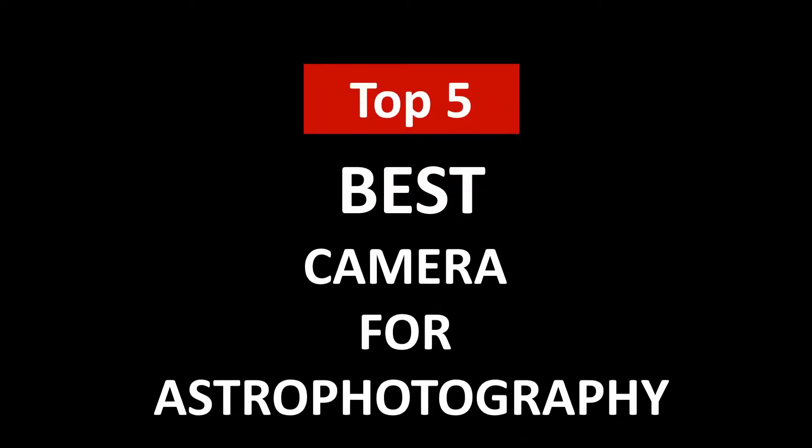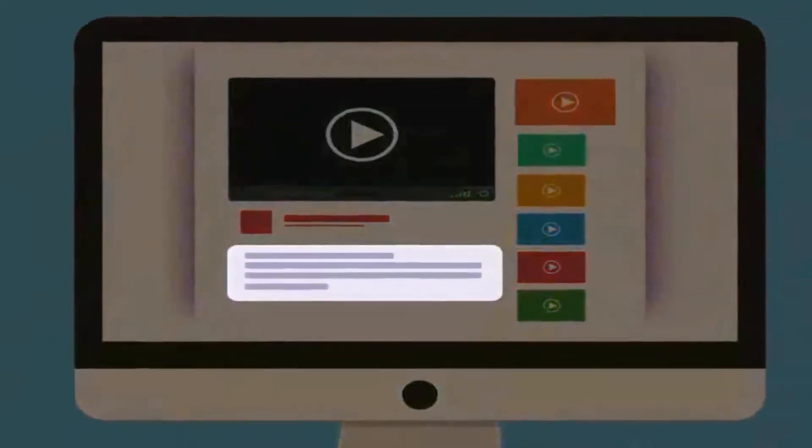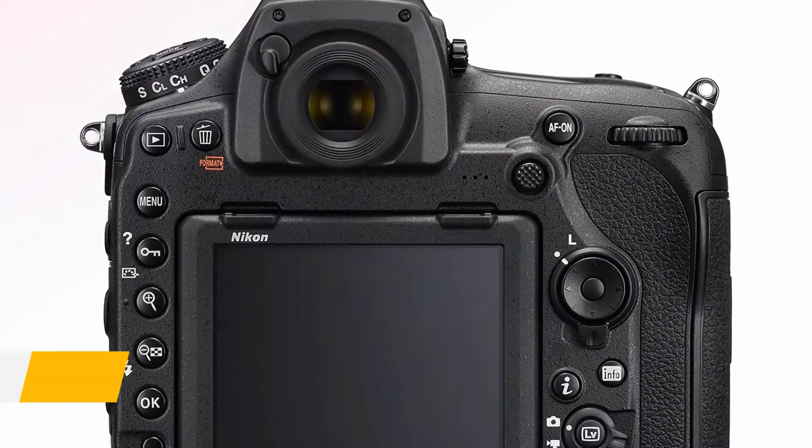Hi, welcome to Upper Review. In this video we are going to check out the five best cameras for astrophotography. I made this list based on my personal research and opinion, and I tried to list them based on their quality, price, durability, and more. If you want to see the price and find out more information about these best cameras for astrophotography, you can check out the links in the description below.